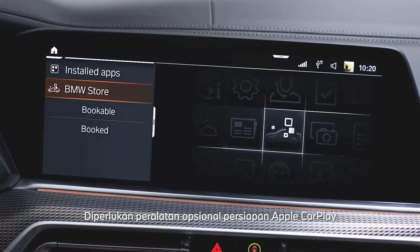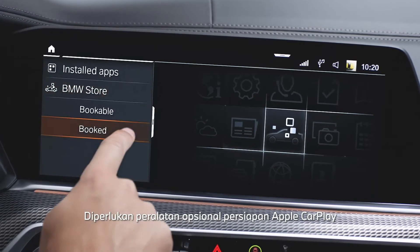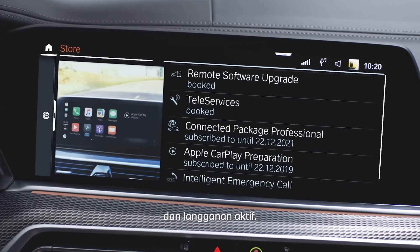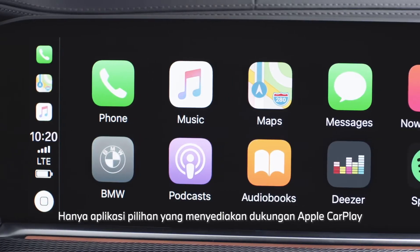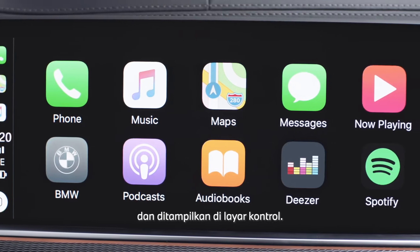The optional equipment, Apple CarPlay preparation and an active subscription are required. Only a selection of apps provide Apple CarPlay support and are displayed on the control display.